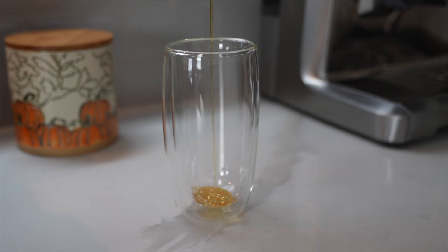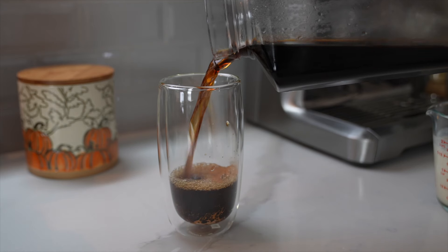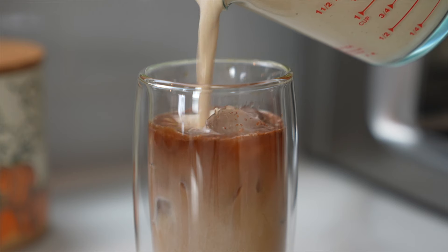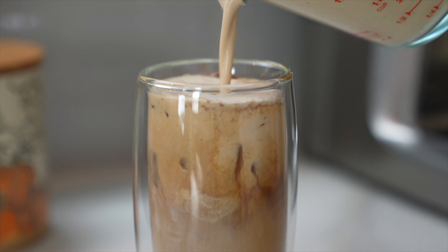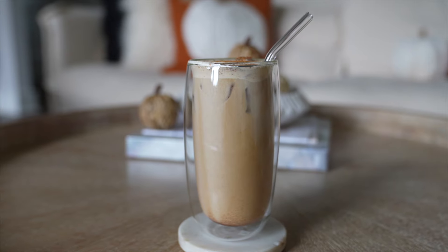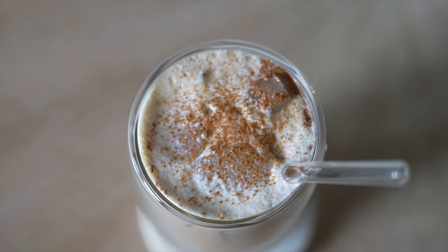To assemble: in your glass, start with a drizzle of honey and some cinnamon, add your ice, then fill the glass about halfway with cold brew. On top of that, add a splash of milk, and finally a big dollop of that yummy pumpkin cream cold foam. Sprinkle a little cinnamon on it — and there you have the most scrumptious, refreshing, cinnamon-y pumpkin cold brew!